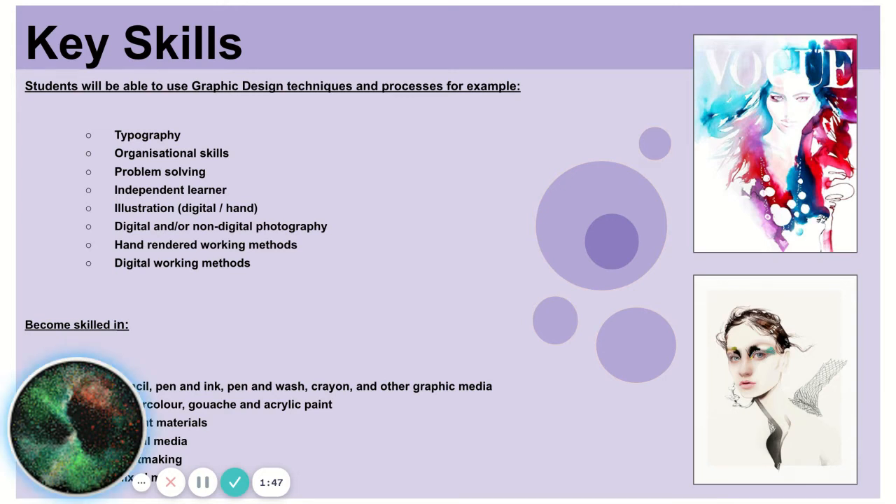There are lots of different skills that you will gain during this GCSE. As we talked about earlier, you'll learn how to do your own lettering, how to do digital and handmade designs, and you'll become a good problem solver and independent learner.